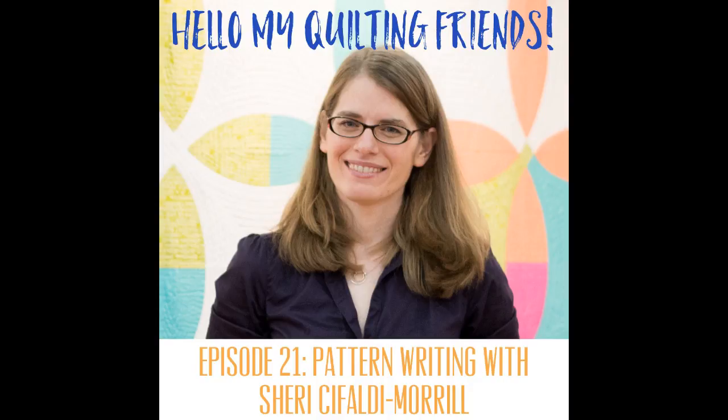Sherry was at Quilt Market with a booth and had a beautiful collection of quilt patterns, so definitely go check out her website wholecirclestudio.com — that's W-H-O-L-E circle studio dot com. You can also check out the collaboration we did together. She just came out with a really cute pattern called Road Work — a neat modern design that looks like a road with a crosswalk — and it comes in a mini, throw, twin, and queen size.